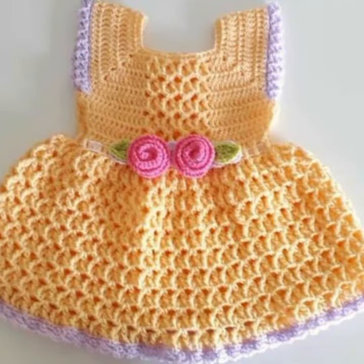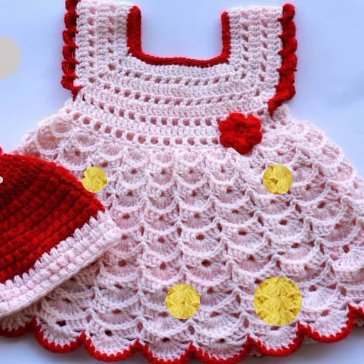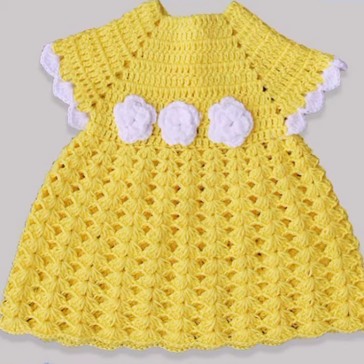If you want to buy this very beautiful baby crochet frog design, I will tell you some websites: likelyexpressive.com, Etsy.com, and Amazon. Friends, thanks for watching my video. See you again with a beautiful collection. Till then, Allah Hafiz!